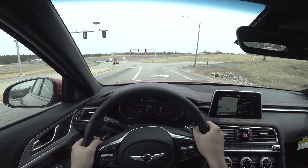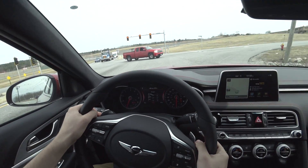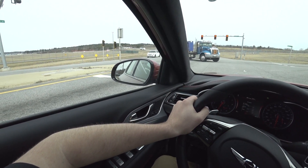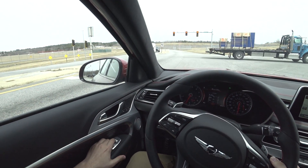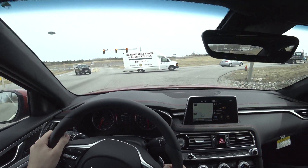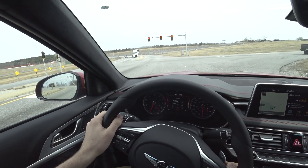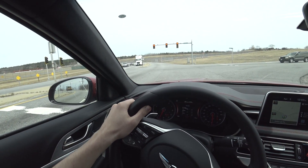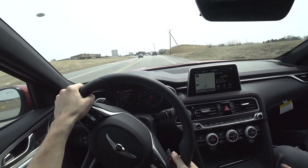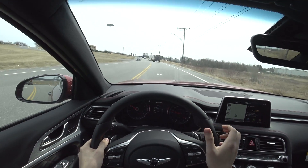Let's see how it does down a little back road — there's a nice twisty back road right up there that I normally review a lot of cars with. Oh, nice sunroof too.